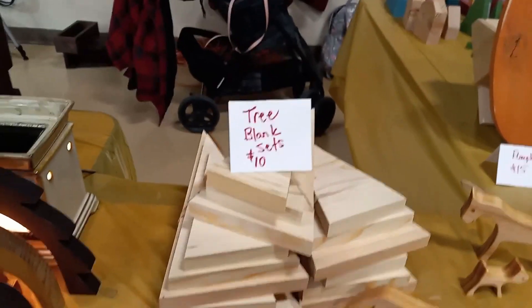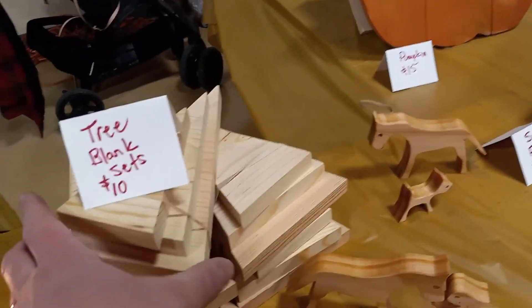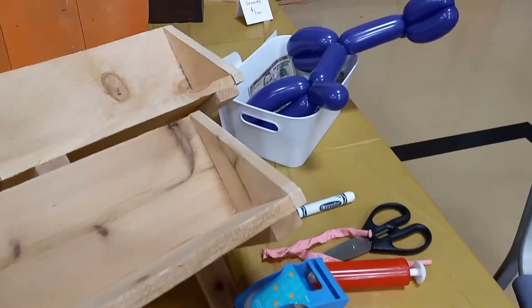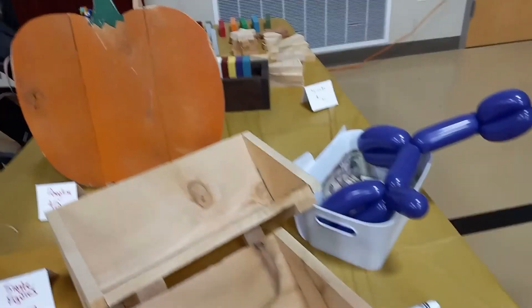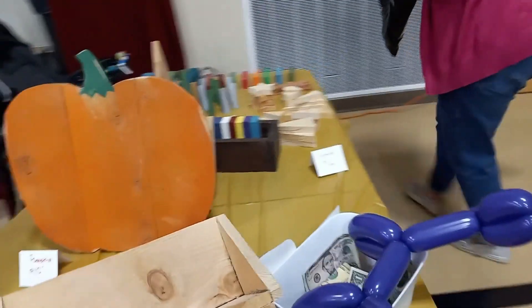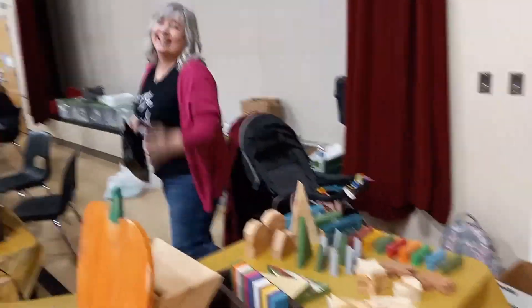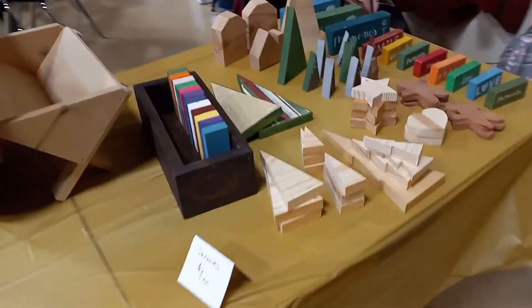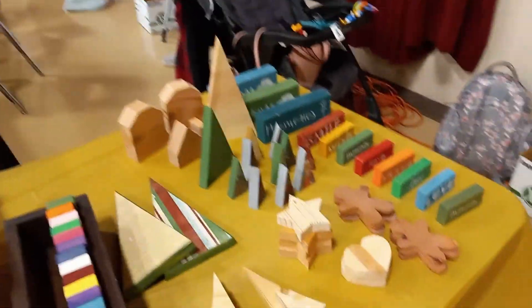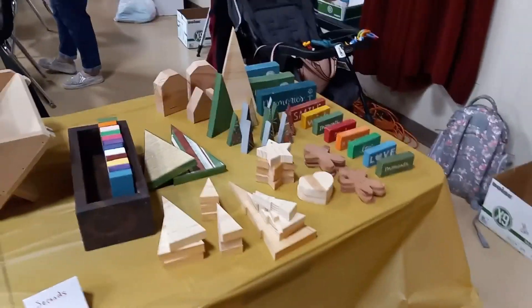We're doing these blank tree sets for $10 each — they're a set of three. We've got these mangers, doing those for $15. My daughter-in-law is doing balloon animals. And then we've got the pumpkin for $15. There's Nancy buying stuff from other people's booths. And then we've got just some spare stuff — we call them seconds — doing them for $1 each. They're just leftovers from other stuff. So that's the setup, and we will let you know how it goes.